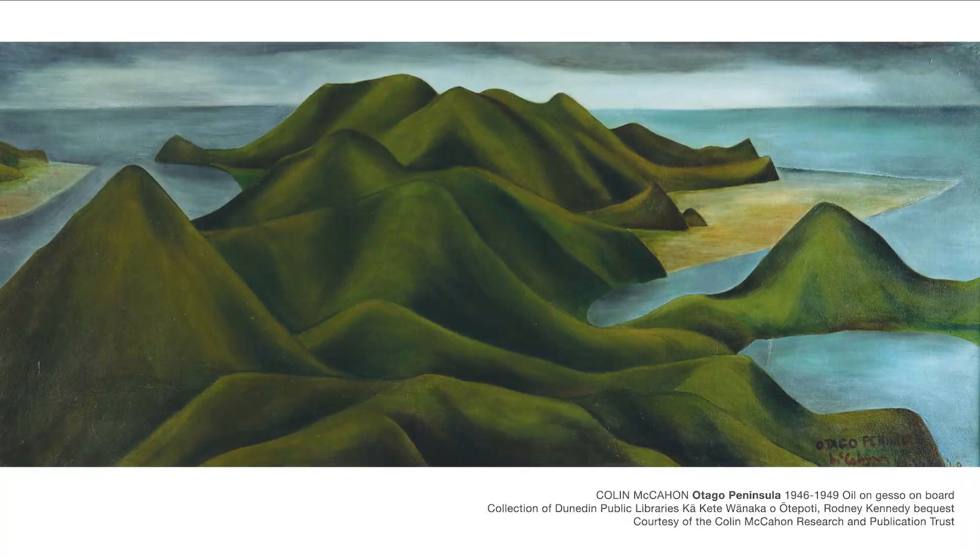For many of us here in Ōtepoti, this painting is a familiar one, greeting us from its home on the first floor of Dunedin Public Library. It remained in Kennedy's collection until the end of his life, at which time it was bequeathed to the library in honour of city librarian Archie Dunningham and his wife Peggy. With the library a place where McCahon spent many hours as a child and young man, and an institution whose excellent collection of books and resources were central to his art education, it seems a fitting resting place for this important work.